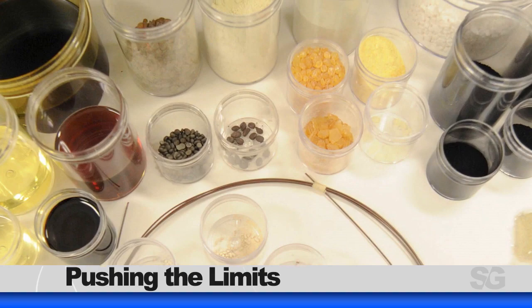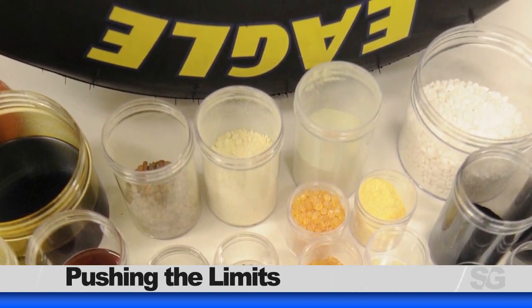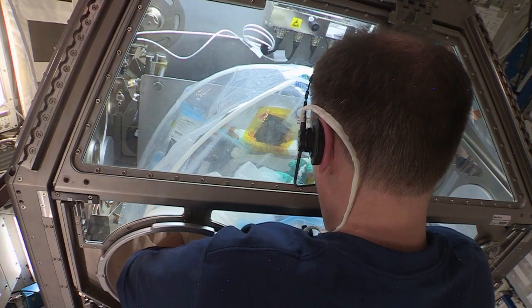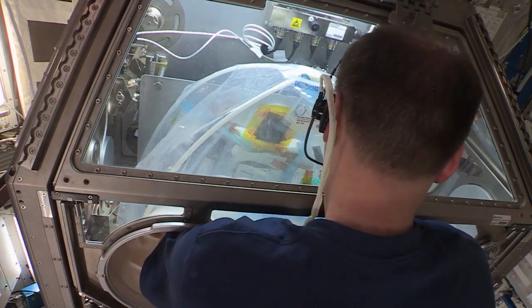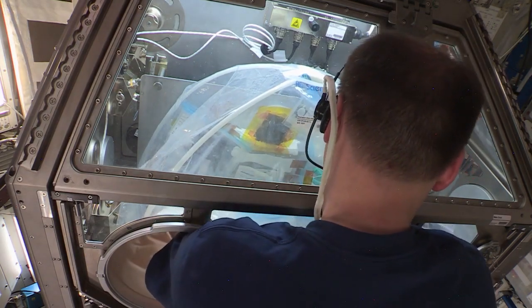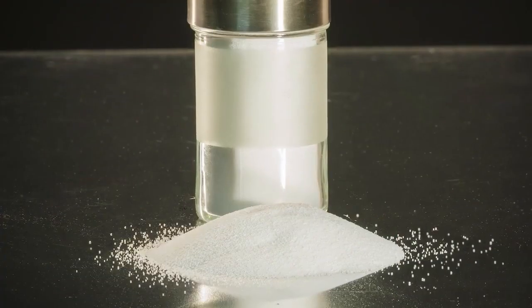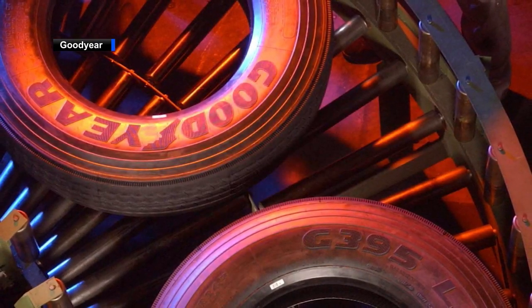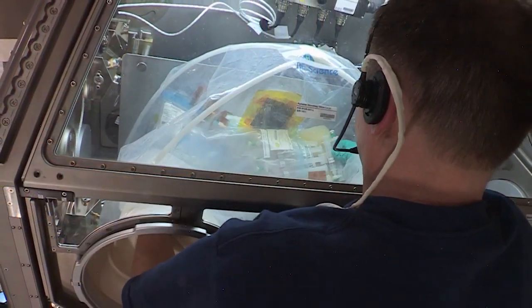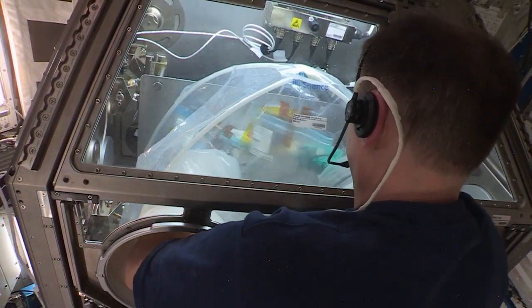Goodyear Tire is using the space station laboratory and the microgravity environment to push the limits of silica fillers for tire applications. Nick Haig performed the investigation in the microgravity science glove box and used traditional synthesis techniques for silica fillers to create novel morphologies that aren't available on Earth. The data from this study will determine if there are improvements to silica fillers that could lead to new manufacturing technology on the ground. This could mean significant improvements in fuel efficiency that would not only save money but also help protect the environment.